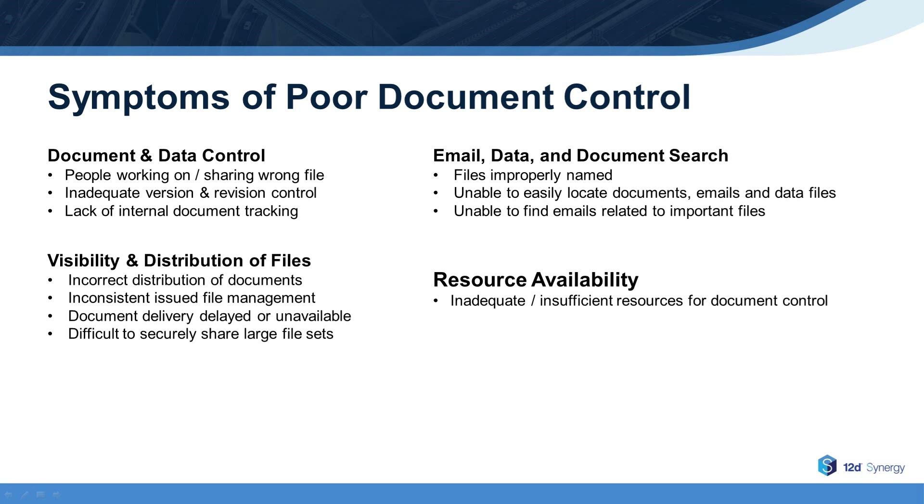In some cases, RFIs may not be responded to in a reasonable timeframe. Issued file management may be inconsistent, and it may be difficult to securely share file sets with partners and key stakeholders. With regard to email data and document search, files being incorrectly named makes it difficult to understand what they are, and can also make it difficult to find them.